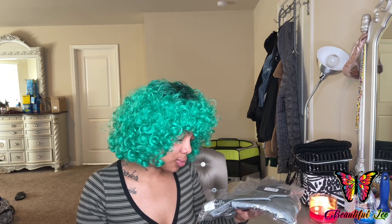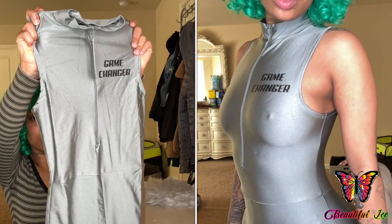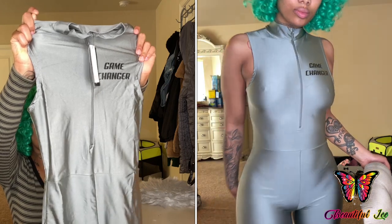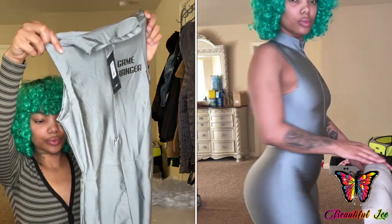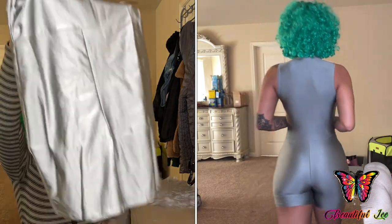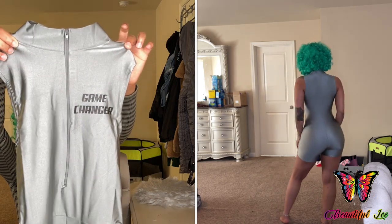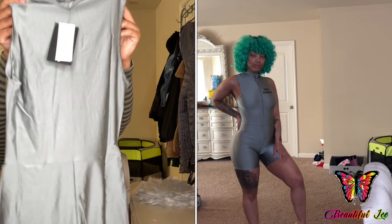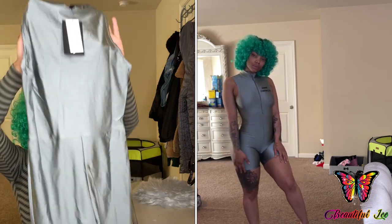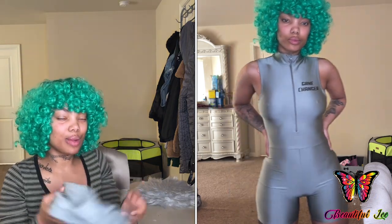The next romper I ordered was this Game Changer Biker Short Romper in the color silver. I really do love this because it's silver — silver is one of my favorite colors. It has this zipper in the front. And then this is what it looks like in the back. I think this is going to be fire.